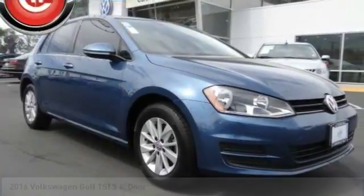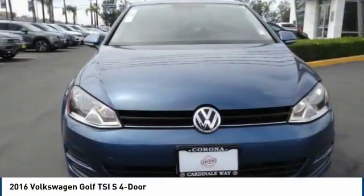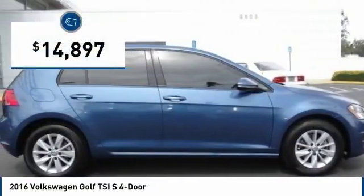Stop by and take a look at the 2016 Golf — it's the original fun-to-drive hatchback. Drive one today; it's priced below $15,000.